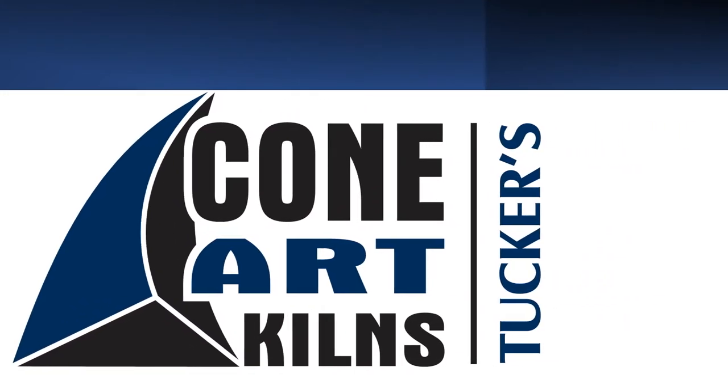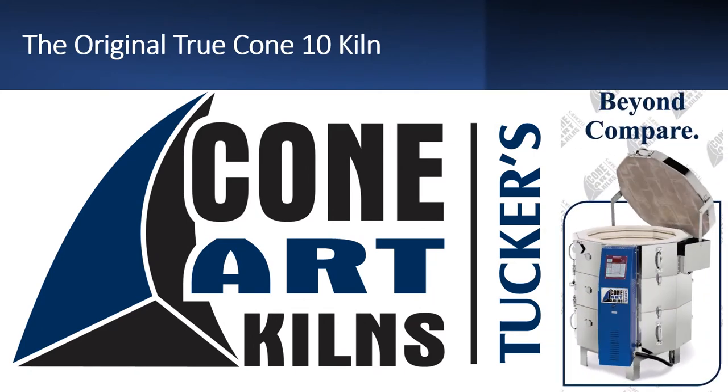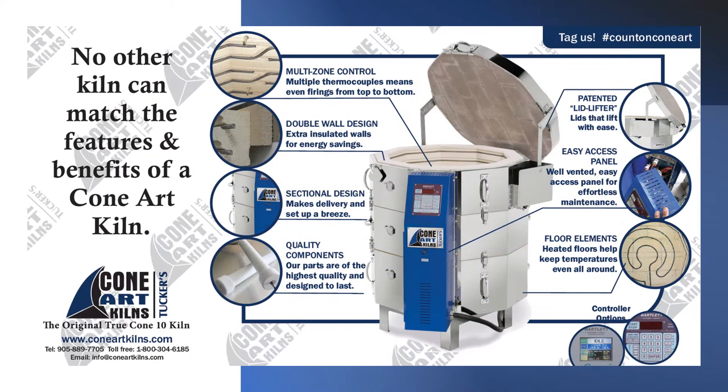Tucker's ConeArt Kilns are the original, true Cone 10 Kilns. They are beyond compare. No other kiln can match the features and benefits of a ConeArt Kiln, but let's get into that later. We are privileged to be the kiln of choice for some of the most respected studios and potters in the business.